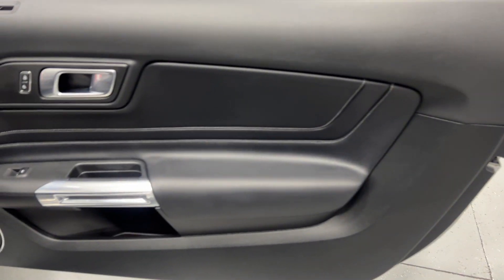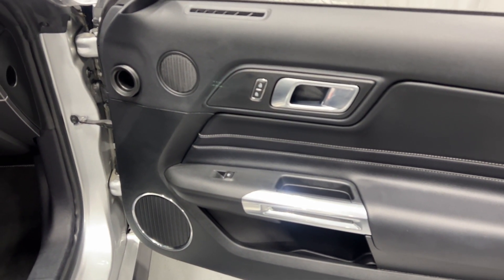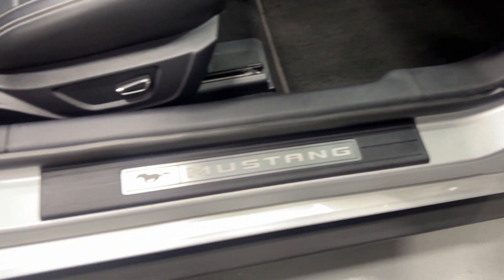On the passenger side we've got the leather insert with nice baseball stitching, power locks, power windows, and chrome and brushed aluminum finishes. Here's the kick plate on the passenger side — it's in good shape, and the Mustang portion is illuminated.